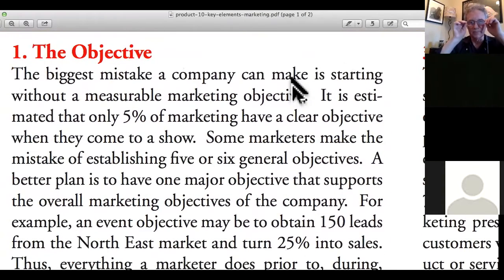First off — the objective. One of the big mistakes people make when creating their trade show plans is they don't have one common objective. Sometimes your objective might be to sell on-site point of purchase, which happens more at vendor fairs or farmers markets. At trade shows it might be just lead generation, or it might be brand recognition — in which case you might want to sponsor the event for more visibility.